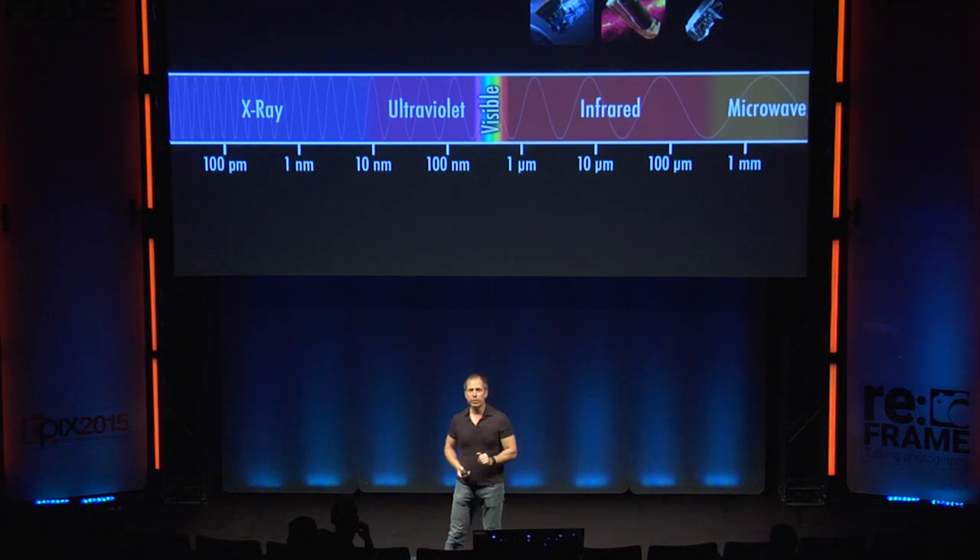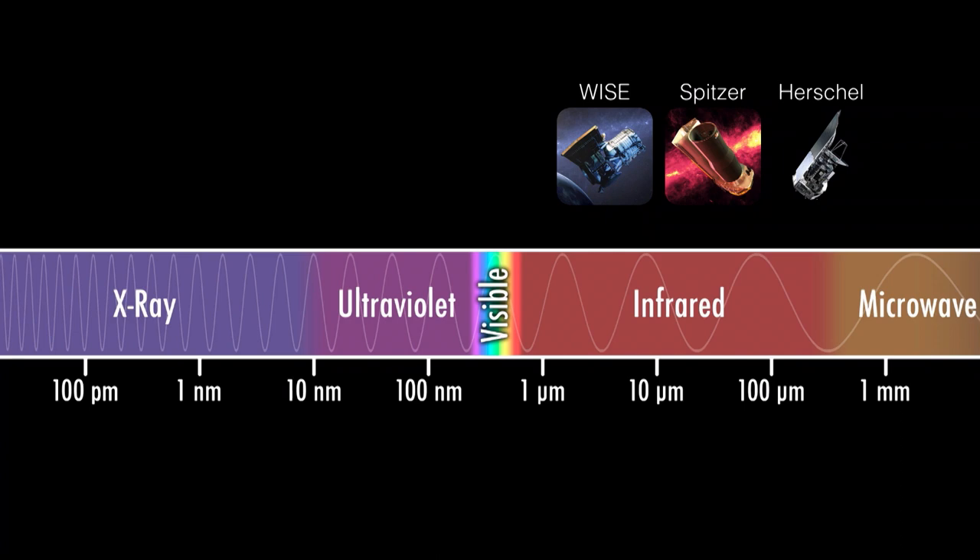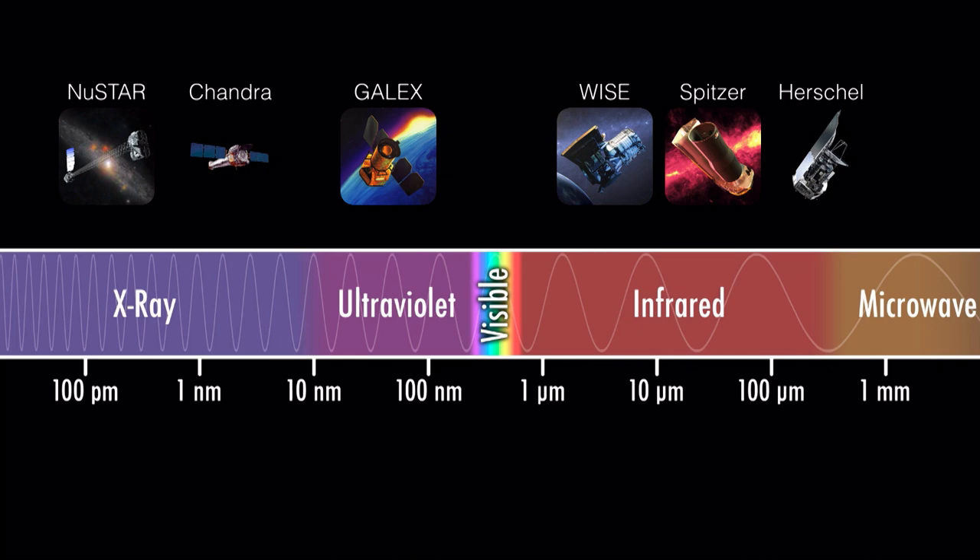The Herschel Space Telescope, the European Space Agency's venture, lets us see much longer wavelengths of infrared light, telling us things about the really cold, dusty universe. On the other side of the spectrum, we have the NuSTAR X-ray Observatory — the first focusing high-energy X-ray telescope, operated out of Caltech — and the Chandra X-ray Observatory, the X-ray component of the Great Observatory program. And the Galaxy Evolution Explorer was an ultraviolet satellite program that mapped most of the sky in ultraviolet light. You can think of each of these telescopes as a particular combination of your favorite camera and favorite lens — each one has a unique set of capabilities and gives you access to a certain kind of science and understanding.